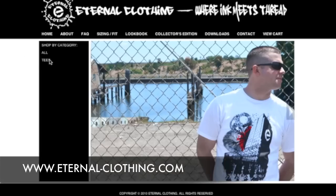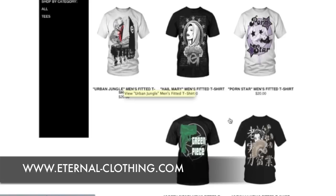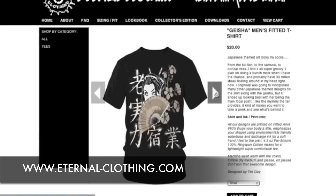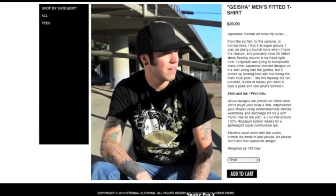If you want to check them out, visit eternal-clothing.com. I'm Adam from iamthetrend.com, twitter.com/iamthetrend, facebook.com/iamthetrend. Until next time, stay surety!